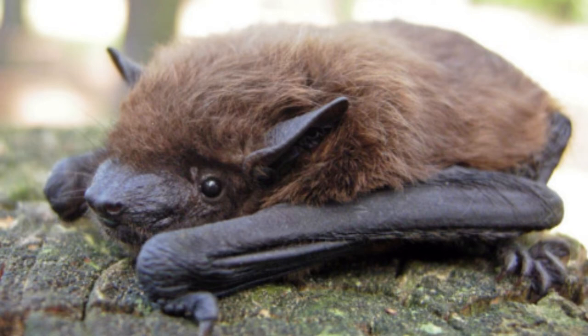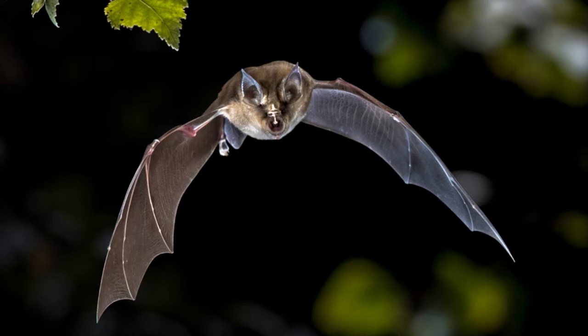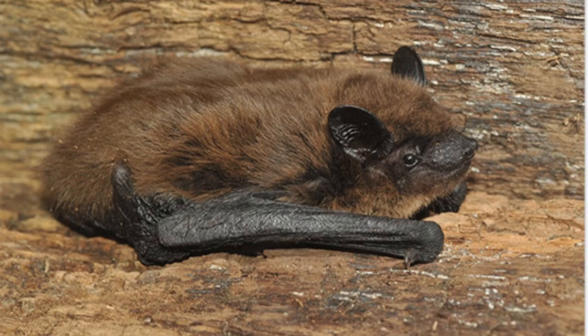It is a bat of the United States, and the good news is that its population is stable and increasing, and it has very few threats. It does not even seem subject to the devastating white-nose syndrome that has killed so many of its fellow bats. Read on to learn more facts about this curious little animal.